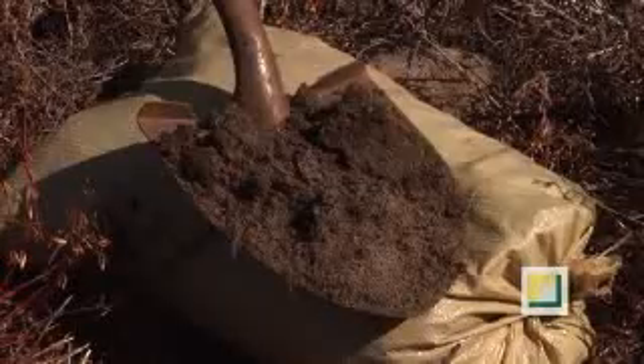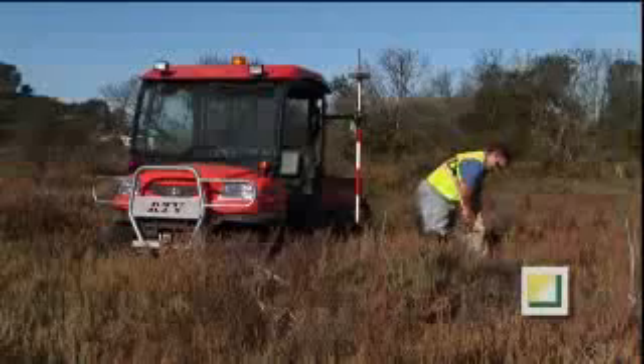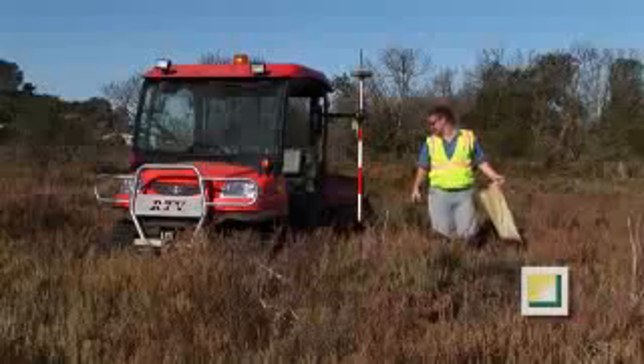Soil is collected within different areas of the project to determine its specific chemical properties, such as salinity, reseeding and plant compatibility.